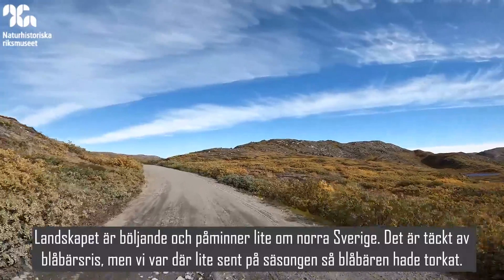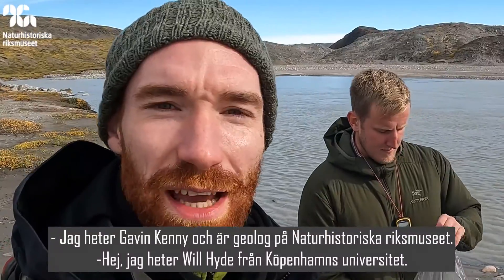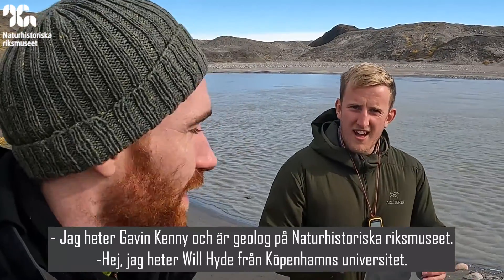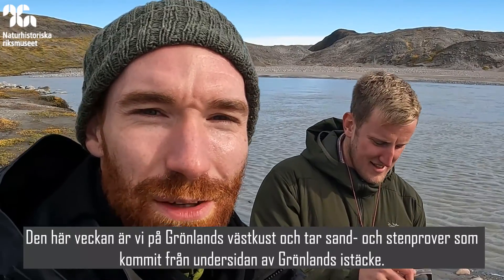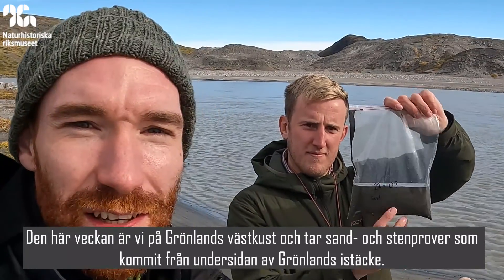We were a bit late, so the blueberries were a bit dry and weren't too palatable. My name is Gavin Kenny — I'm a geologist at the Swedish Museum of Natural History. I'm Will Hyde from the University of Copenhagen, and this week we're on the west coast of Greenland sampling sand and rocks that have come from under the Greenland Ice Sheet.